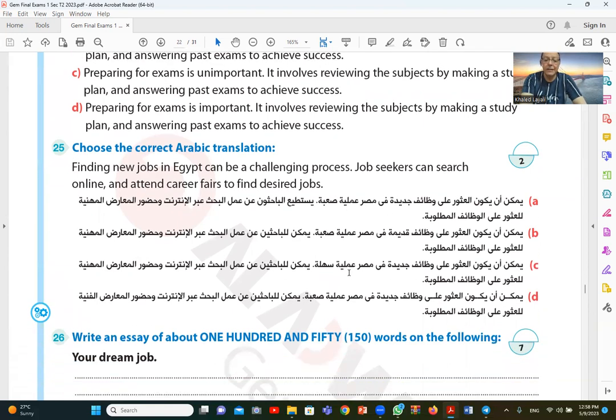For the writing section, we have dedicated separate videos on how to prepare ideas related to the topic and develop each idea into a paragraph. Please refer to those videos to practice writing essays. Good luck to all students, and stay tuned for upcoming videos where we will solve more comprehensive tests for first year.